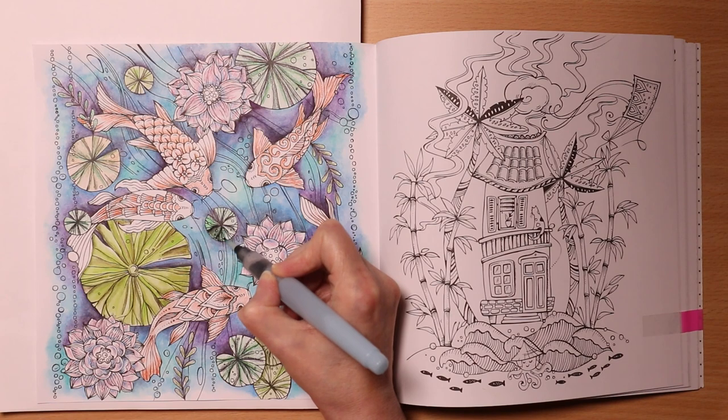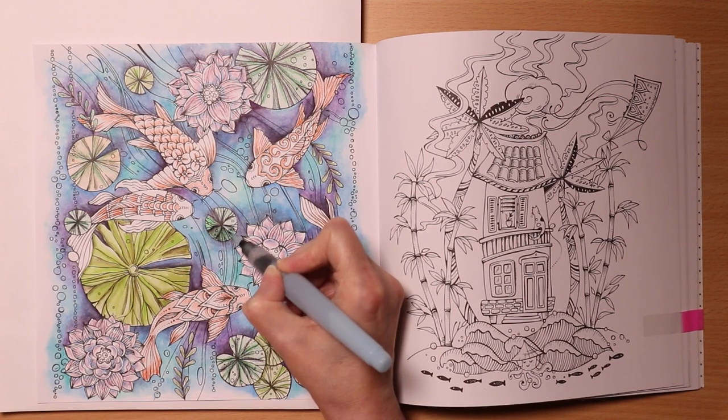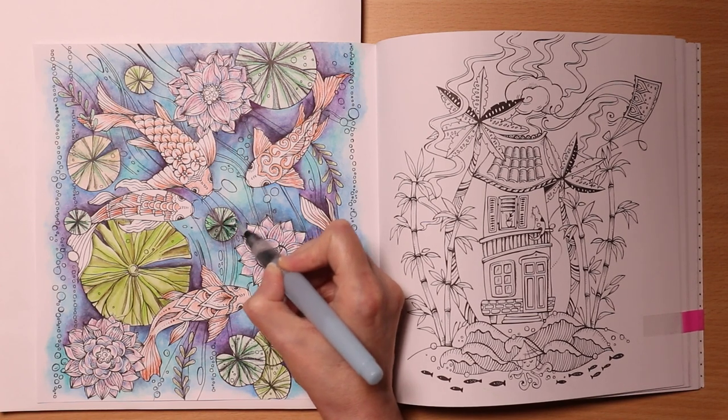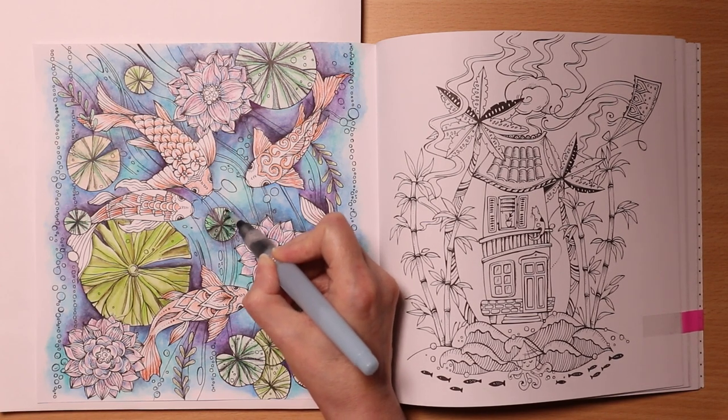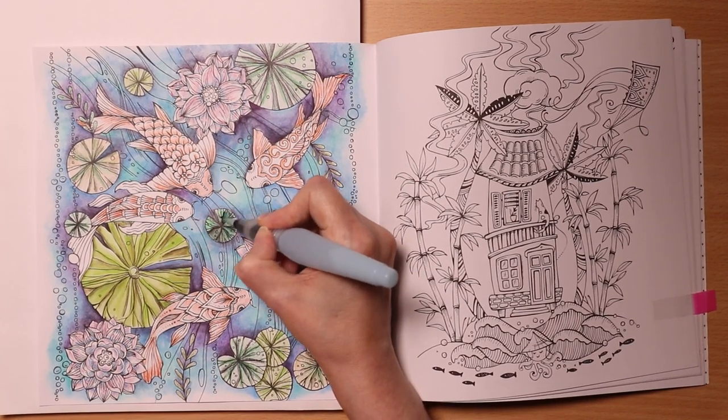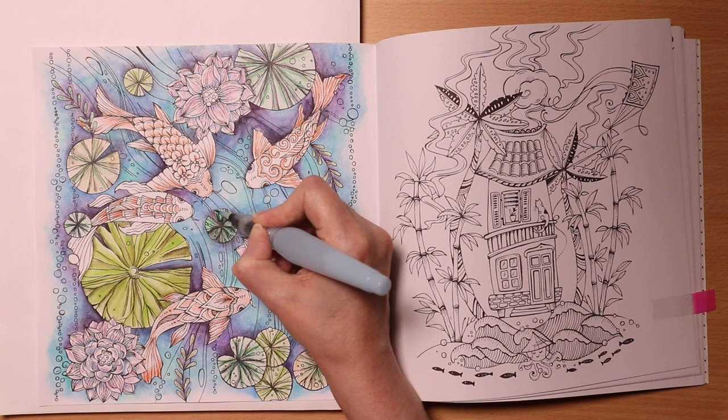These are not colours picked by me — these are all colours picked by Dreaming Colour. I need to go light to dark.